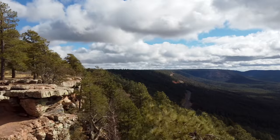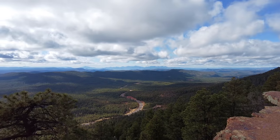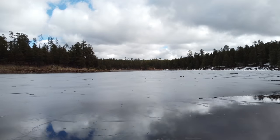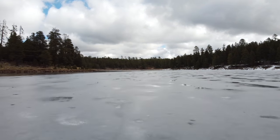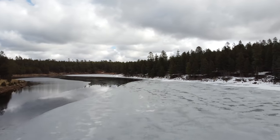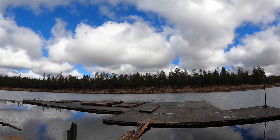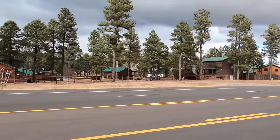This here is the Mogollon Rim. You can see it is quite an interesting view looking down into Payson and beyond. We showed up just before the actual winter storm arrived, but you could still see the ice on this lake here. I was throwing rocks across it and you could hear the hollow echoes of the ice and the water — quite interesting.